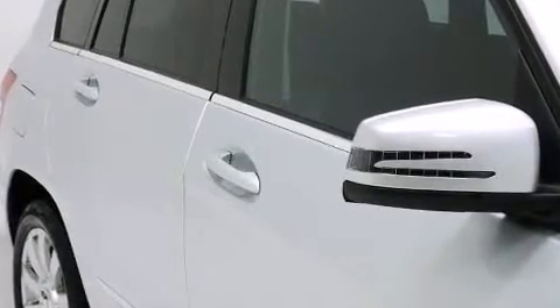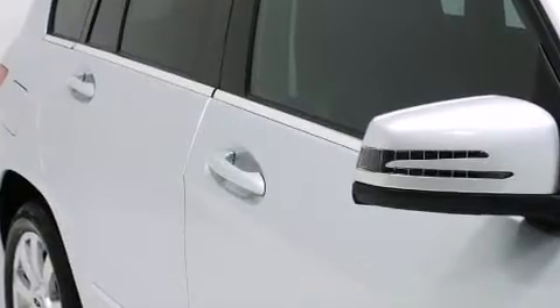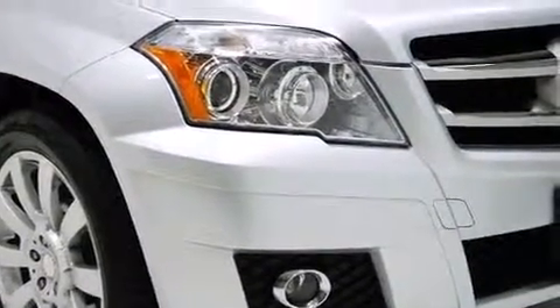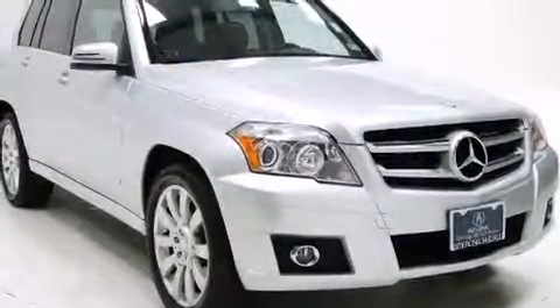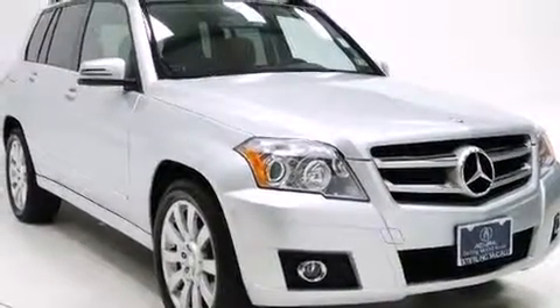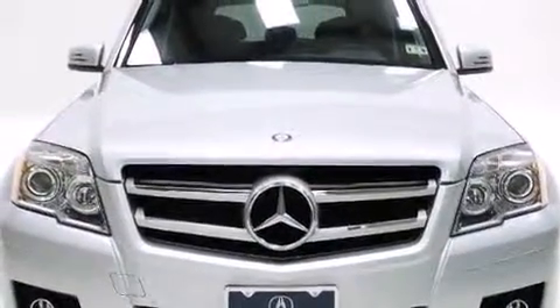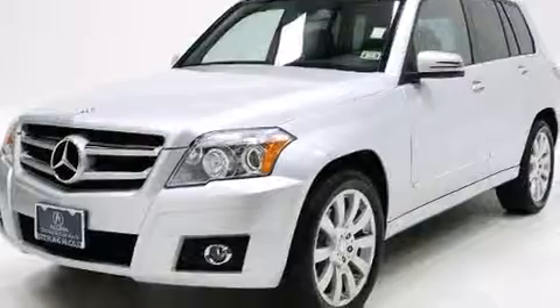Experience driving perfection in the 2011 Mercedes-Benz GLK class with just over 30,000 miles on the odometer. This four-door sport utility vehicle prioritizes comfort, safety, and convenience. A 3.5-liter V6 engine pairs with a sophisticated 7-speed automatic transmission.